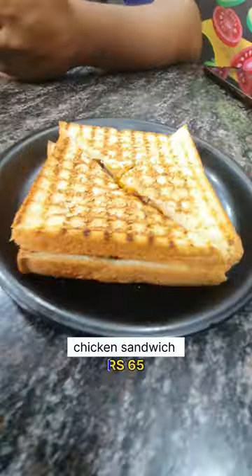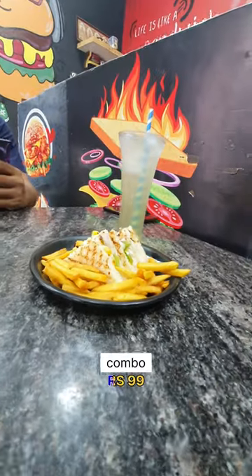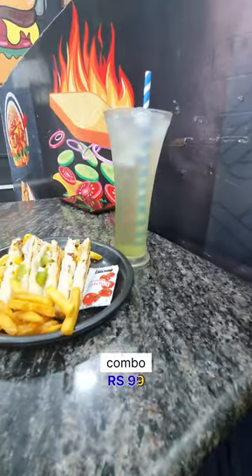We have a lot of chicken sandwiches. We have a decent stuffing. We have a veggie sandwich, french fries, and a mojito. Overall, we have 1910 rupees.